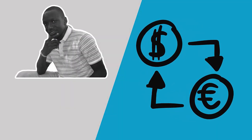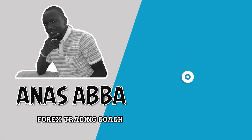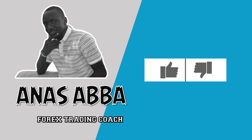Welcome or welcome back to the channel, Fxmindtricks Trader. My name is Anas Abba and I'm a forex trading coach over at Fxmindtricks Academy, where we teach forex traders just like you exactly how to become consistently profitable forex traders using simple and easy-to-follow forex trading techniques. If this is your first time here, start now by clicking on the subscribe button and hitting the bell icon so that you'll get notified every time we publish amazing new content.